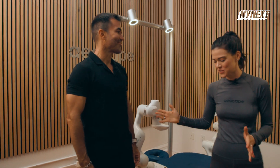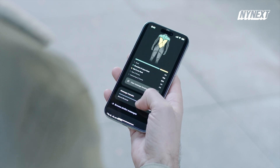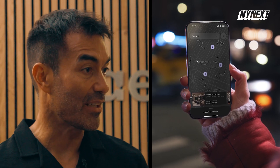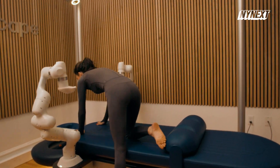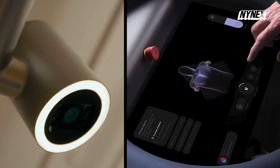So walk us through how this works, how you set up the entire massage. You would have booked this through an app, and the app is going to feel like any consumer app you're using for booking a service. You can see all the locations around you that have massage availability now or in the next few days. You come in, you've picked your massage, you put on these clothes, you lay down on the table, and then these sensors overhead are going to create a 3D model of your body to really personalize the massage very specifically to you.